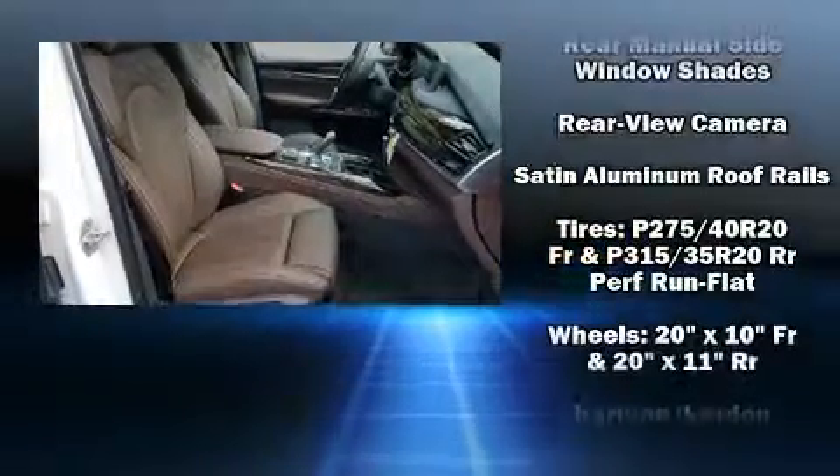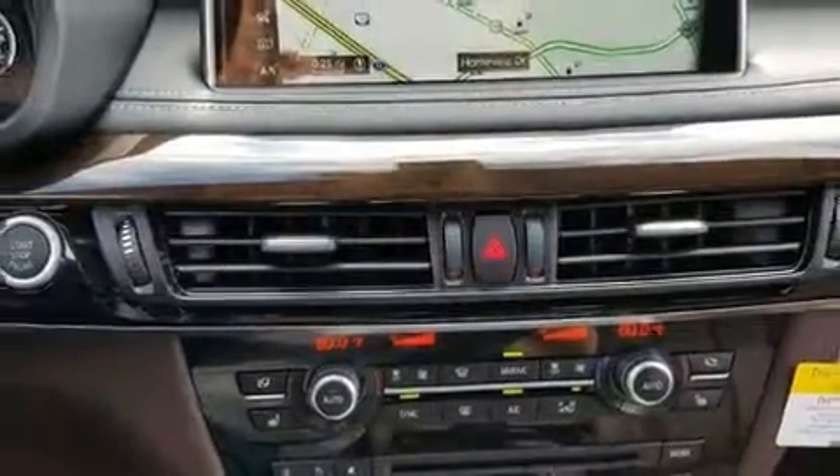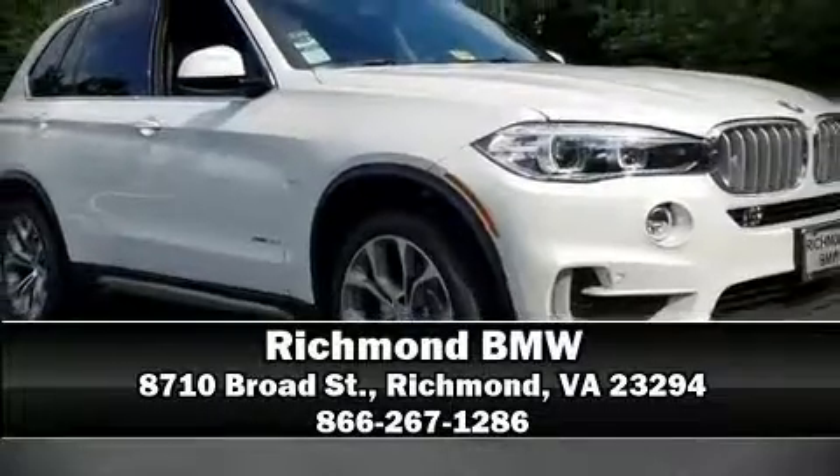and four-wheel disc brakes with ABS. Our experienced sales staff is eager to share its knowledge and enthusiasm with you — stop in and take a test drive.